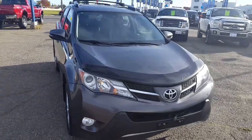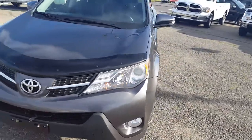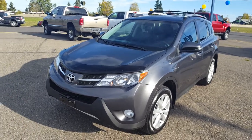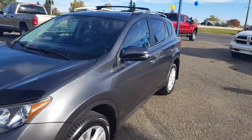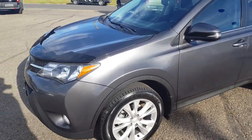Hello everybody, here at PG Motors we want to take a quick look at this pre-owned 2015 Toyota RAV4 in dark gray. This SUV is all-wheel drive with a 2.5 liter four-cylinder engine. We're going to take you through some of the interior and exterior features. If you feel like this SUV suits your needs, feel free to come in, take it for a test drive, or give us a call at 250-563-8111.